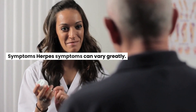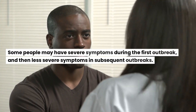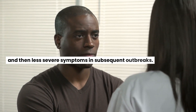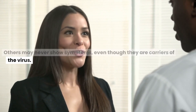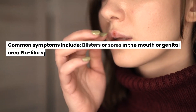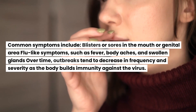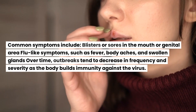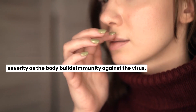Symptoms: Some people may have severe symptoms during the first outbreak, and then less severe symptoms in subsequent outbreaks. Others may never show symptoms, even though they are carriers of the virus. Common symptoms include blisters or sores in the mouth or genital area, and flu-like symptoms such as fever, body aches, and swollen glands. Over time, outbreaks tend to decrease in frequency and severity as the body builds immunity against the virus.